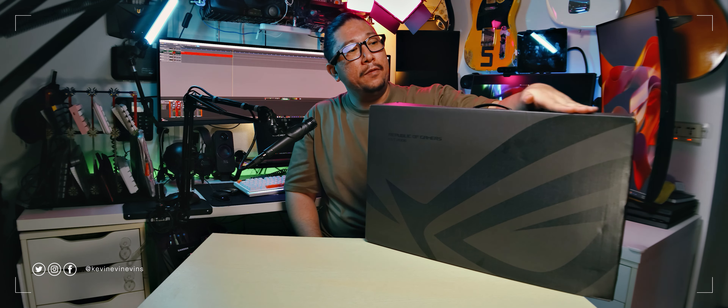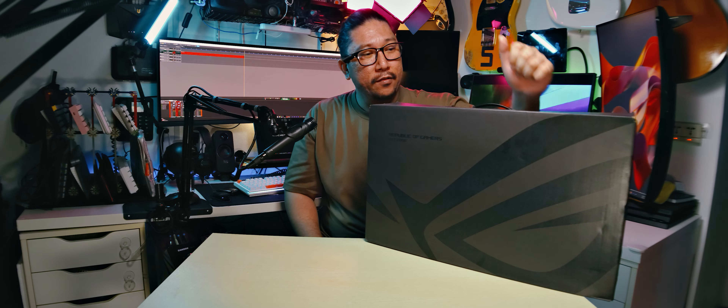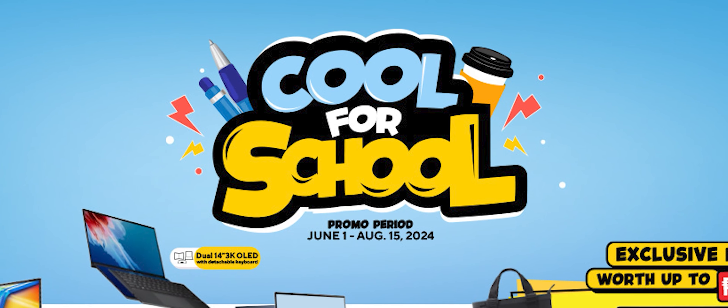Every year I review this laptop and every year I fall in love with its latest version. But before we continue with the video,